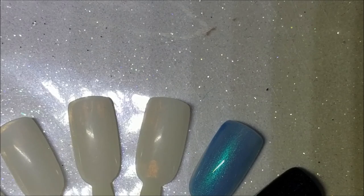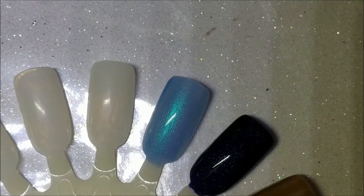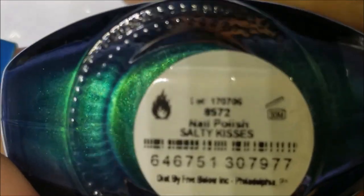I'm putting it over other colors just to see. This one might end up in the de-stash, but that shimmer looks so nice. This next one is kind of similar but more green-toned, and it's called 'Salty Kisses.'